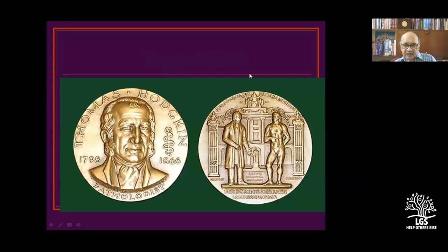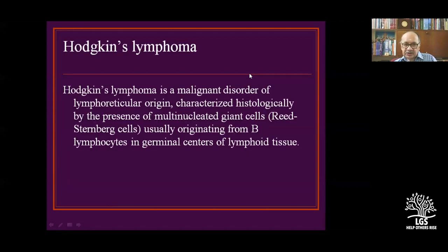Thomas Hodgkin was born in 1798 and died in 1866. In 1832, in an era with no microscope — only a hand lens — he demonstrated and classified lymphoid tumors by cutting lymph nodes at post-mortem. He classified them into granulomas, paragranulomas, and sarcomas. He characterized them histologically by the presence of multinucleated giant cells — the Reed-Sternberg cell — usually originating from B-lymphocytes, which were later additions.